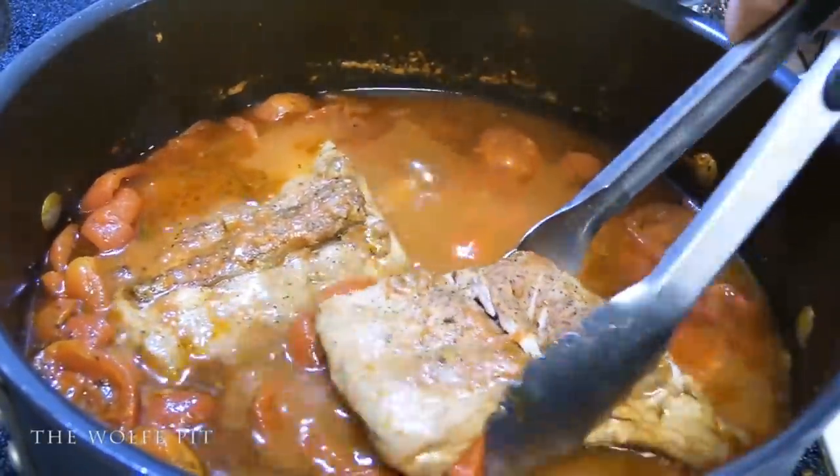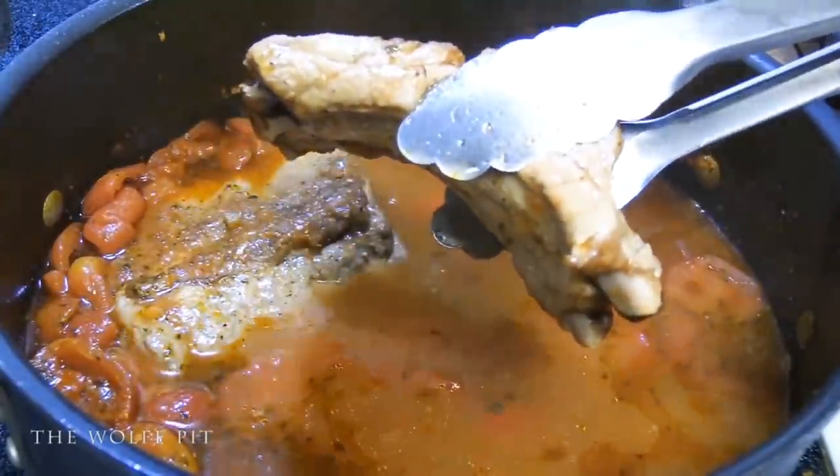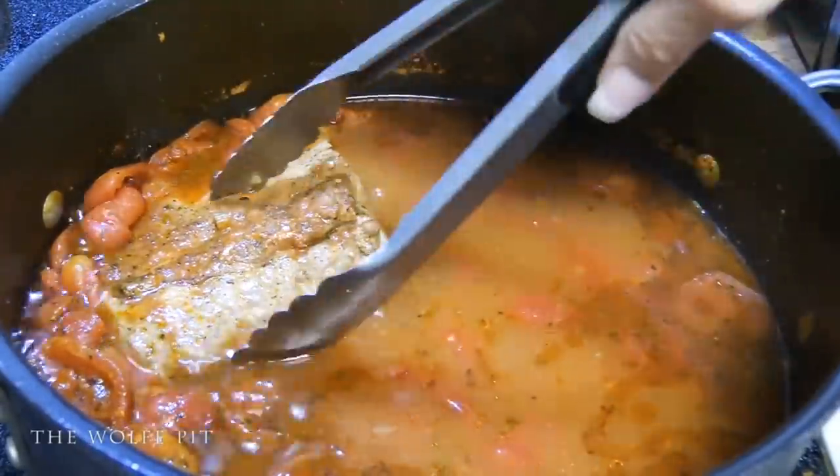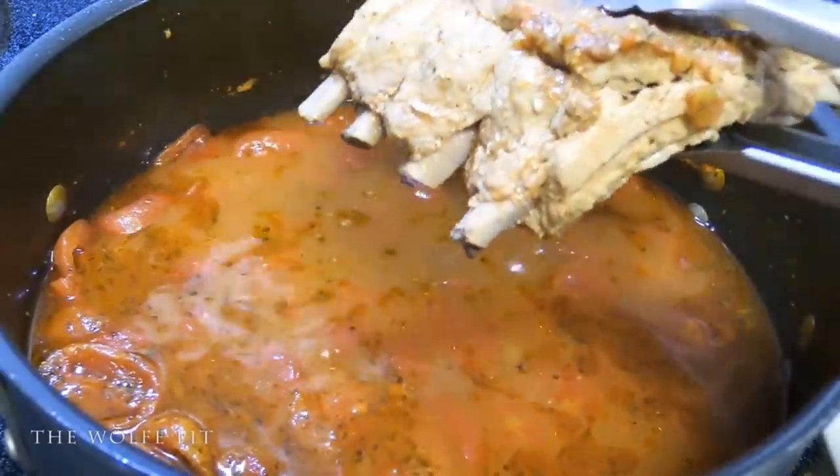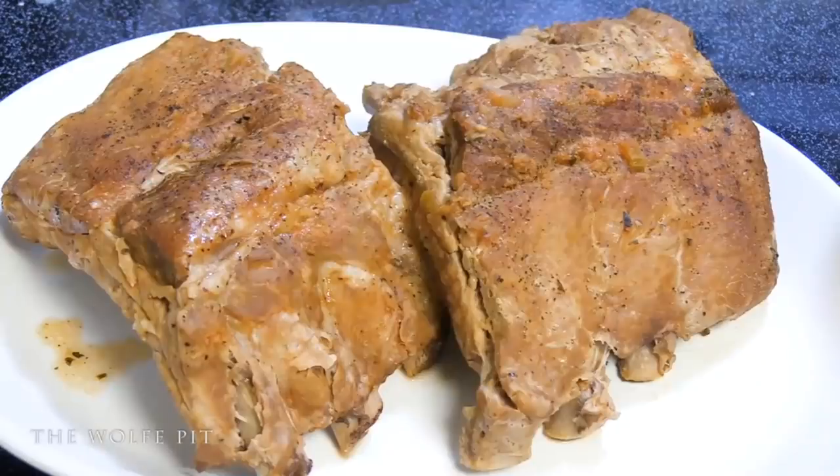Now remove the ribs from the pot. For boiled ribs, those look pretty good. You could slap some barbecue sauce on those and pop them under the broiler for a few minutes and you'd have a nice half-rack of baby back ribs — but that's not what I have in mind. Let's set them aside and get our pasta cooking.